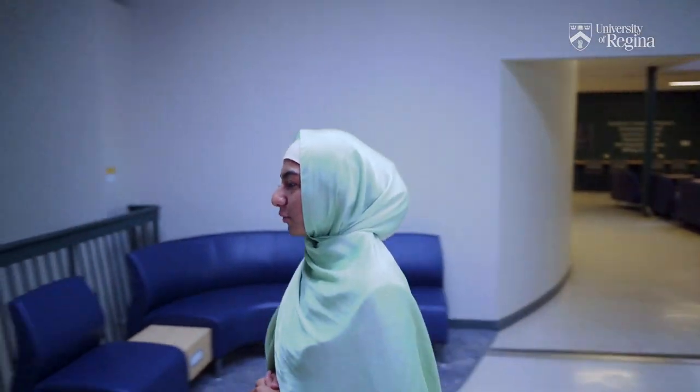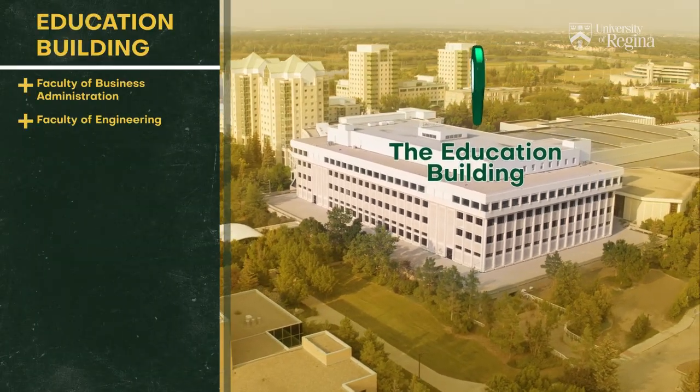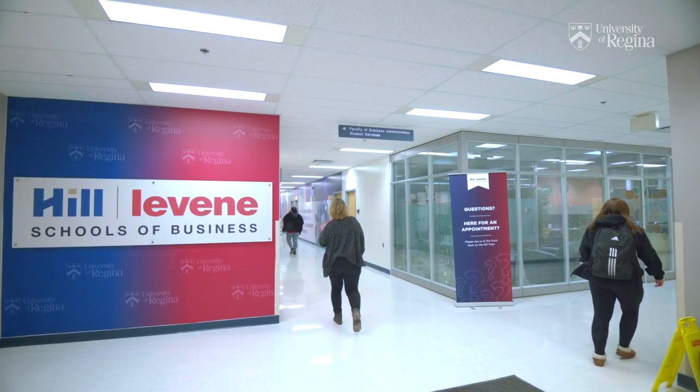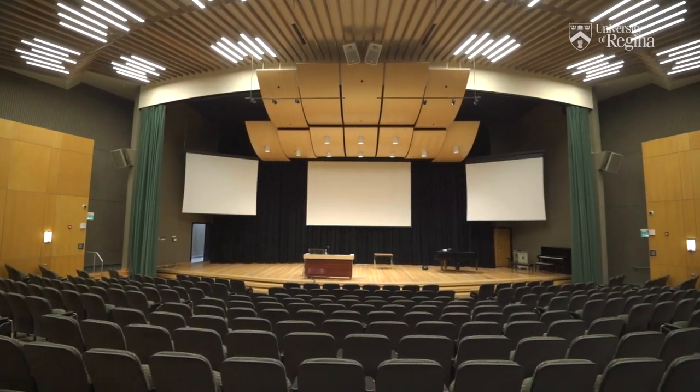Here we are at the Education Building. The Education Building is home to several faculties, including Education, Business Administration, Social Work, and Engineering and Applied Science. Engineering has hands-on learning labs like this one, while the Education Auditorium often hosts guest lectures and other special events.